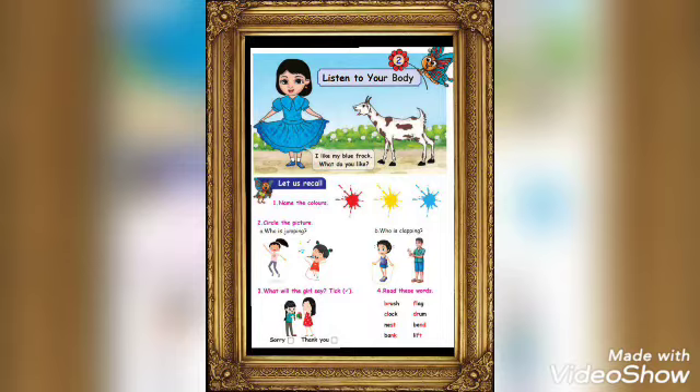Circle the picture. Who is jumping? The girl who is wearing a pink shirt and purple pants is jumping, so circle her. Who is clapping? The boy who is wearing a green shirt and blue shorts is clapping, so circle him.